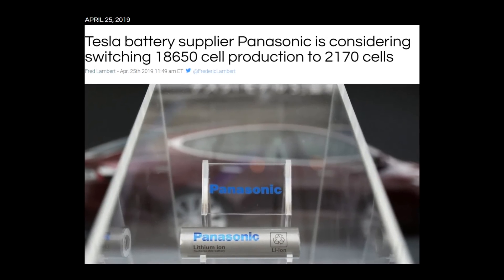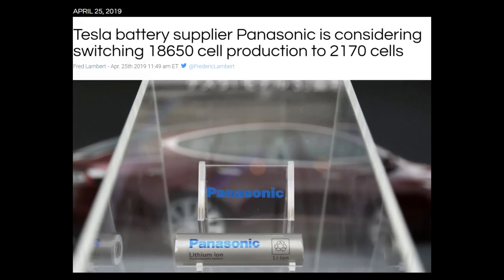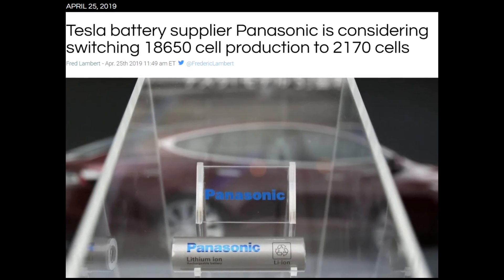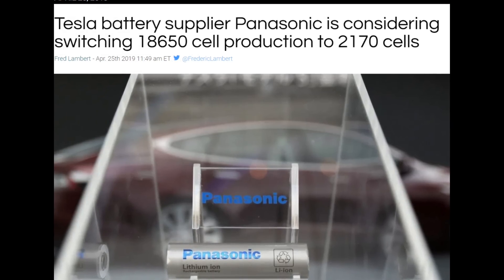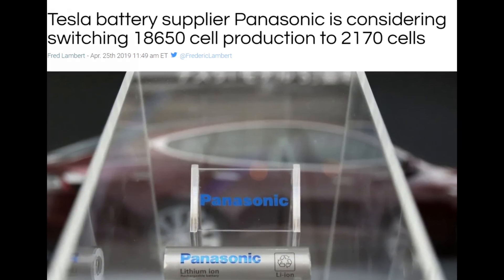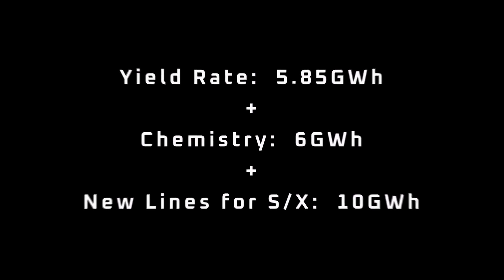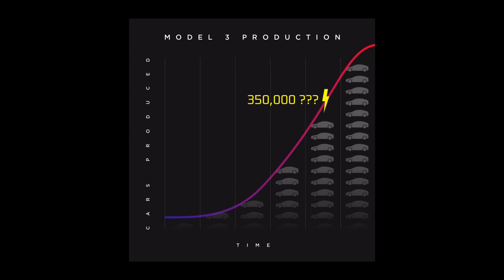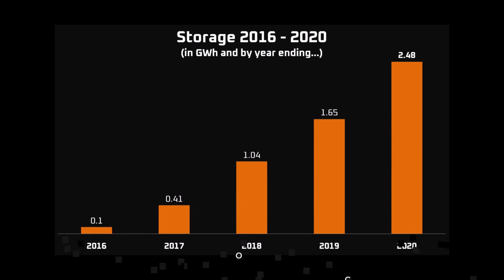Last year, Model S and Model X sales dropped from around 100,000 vehicles a year to 66,000 vehicles a year. That should have been enough to free up about 3.3 gigawatt hours of cell production at Panasonic Japan. Add all of these options up, and Tesla has the opportunity to free up up to 24 gigawatt hours of additional cells. This would be enough to ramp Model Y to an annualized rate of 350,000 vehicles over the next 12 months, with plenty left over to cover energy storage growth.